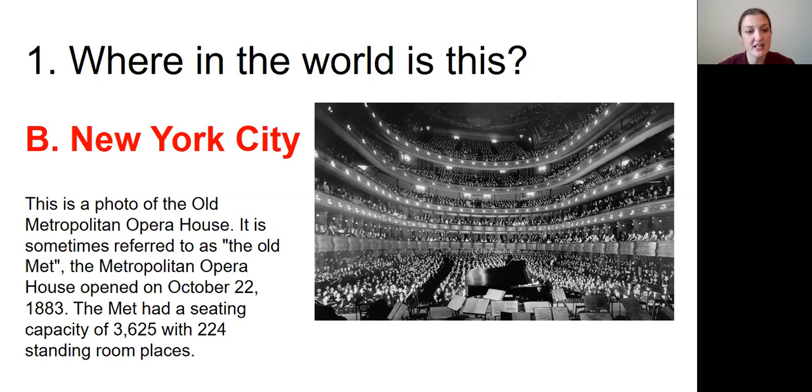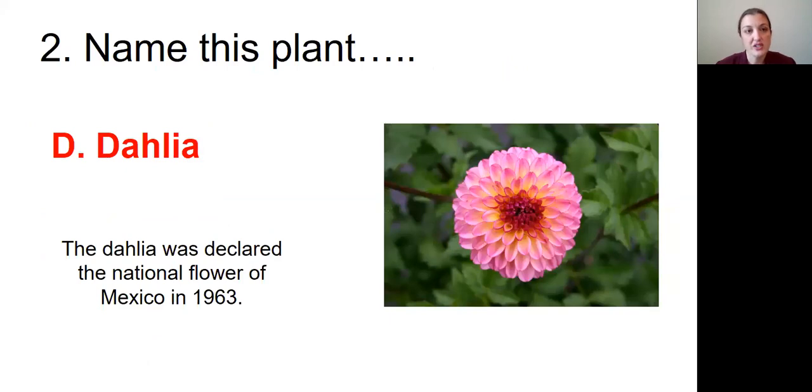The Met had a seating capacity of 3,625 seats with 224 standing room places. Question number two was: Name this plant, and the answer was D, Dahlia. The Dahlia was declared the national flower of Mexico in 1963.